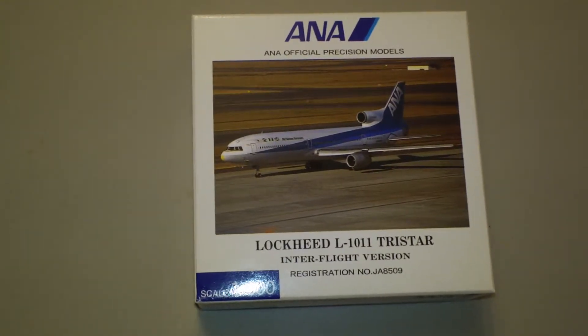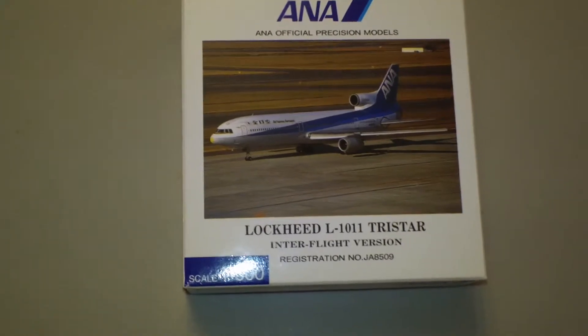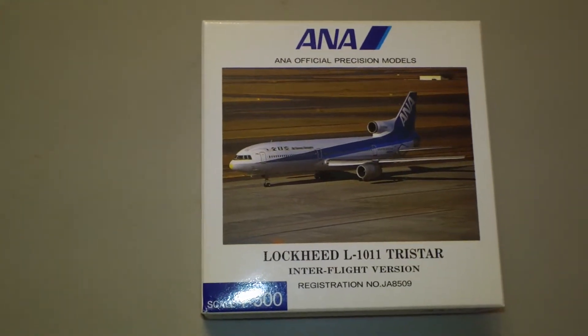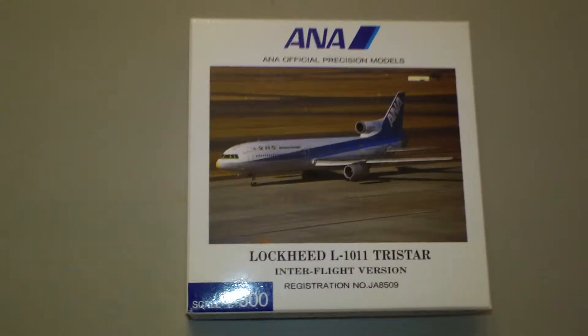It comes in the 1990s colors with cockpit window frames, with stand, and is an exclusive for the Japanese market. Registration is JA8509, and it is powered by three Rolls-Royce RB211-22B engines.